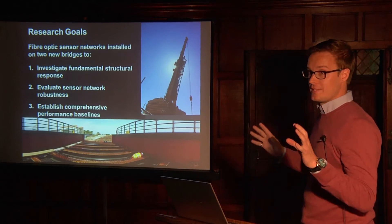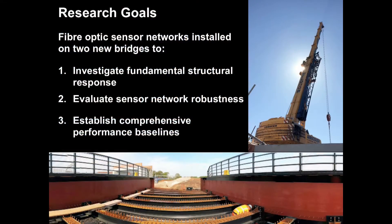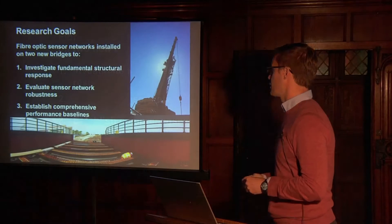We've looked at two of these bridge structures and instrumented them with fibre optics, with several basic goals: looking at the fundamental structural response, evaluating overall sensor network robustness, and establishing comprehensive performance baselines at the outset of the project.